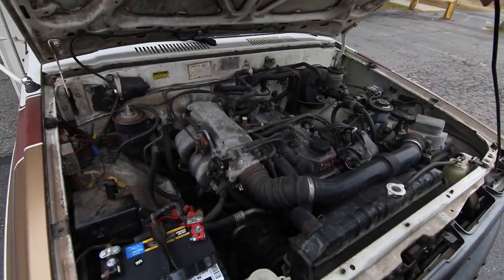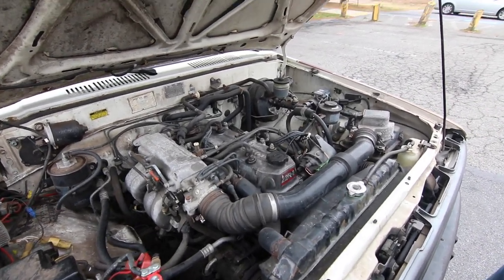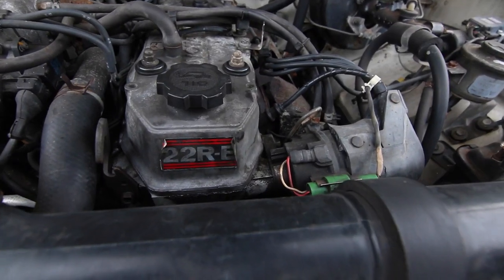The legendary Toyota 22RE — EFI, electronic fuel injection.